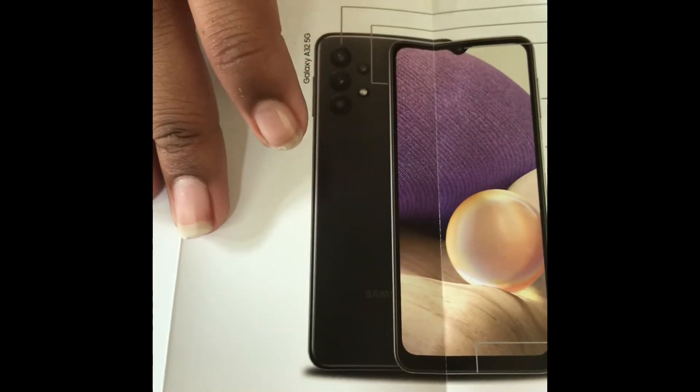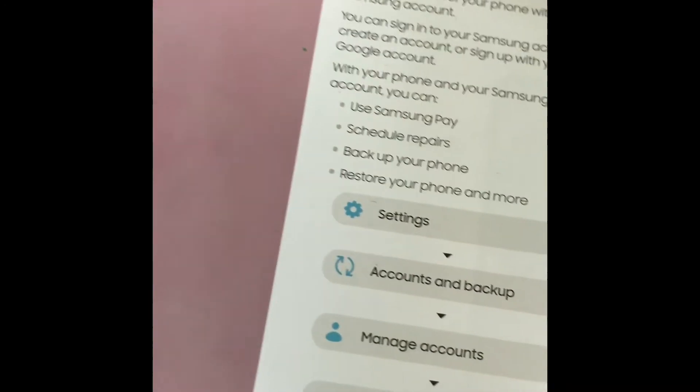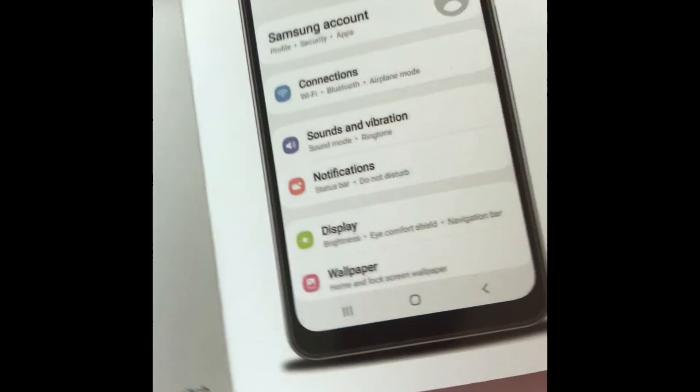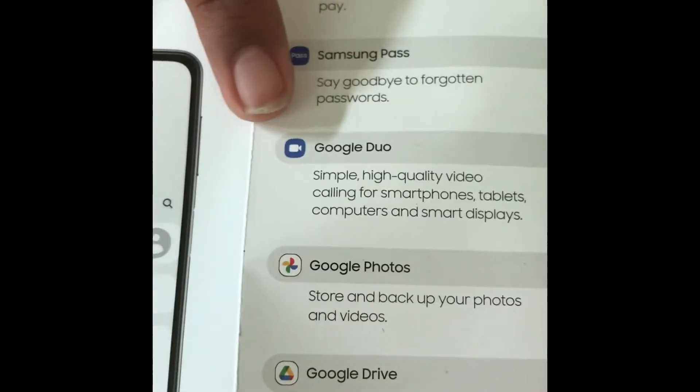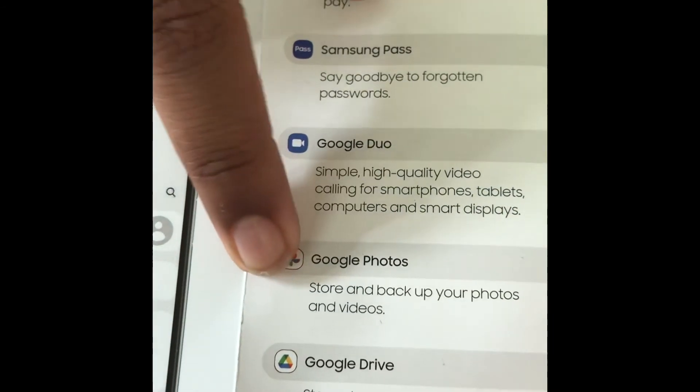With your Gmail account you can create your own Samsung account. Before setting up your new phone, back up your old phone so you don't lose any contacts, messages, or important information. You can transfer all data from your old phone using apps like Smart Switch, which transfers data by scanning both phones using a QR code.